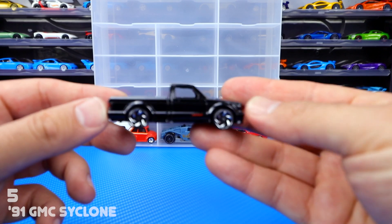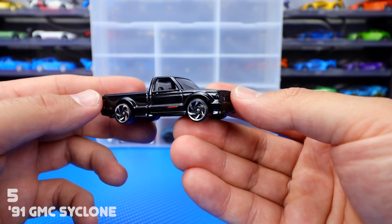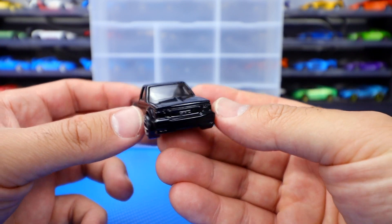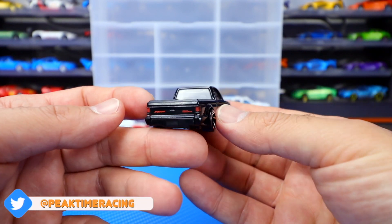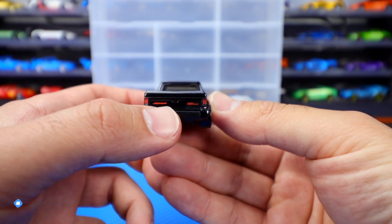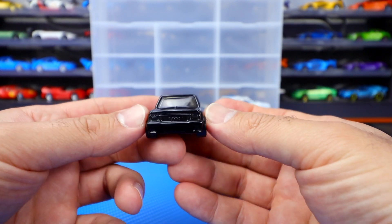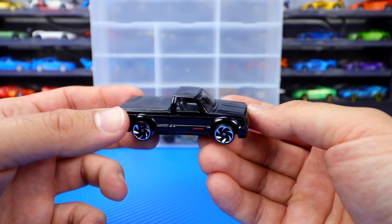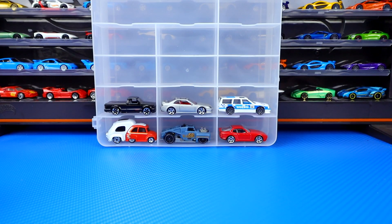Number five is the GMC Cyclone pickup truck in black. These wheels suit this truck perfectly — they make it look sporty, they make it look really good. I can't think of any better wheels that Hot Wheels has to put onto a truck like this. Just a fun little 90s pickup truck, great detail. Even on the back you can see the little Cyclone logo and GMC branding. I was a big fan of this pickup truck growing up, and I was really excited to see it come to Hot Wheels. I think they did a great job on it.